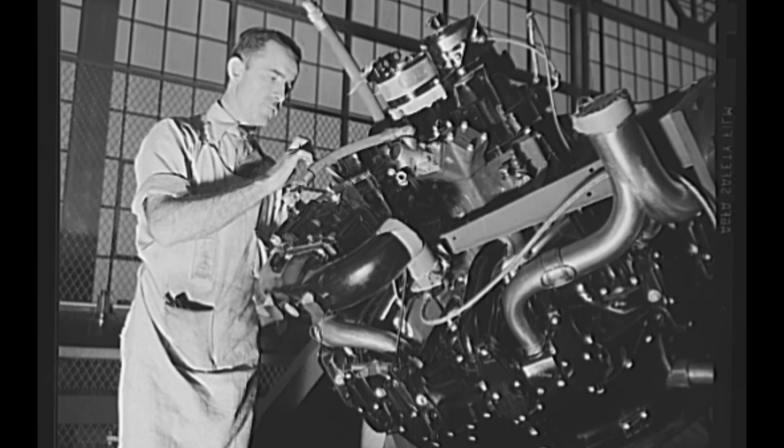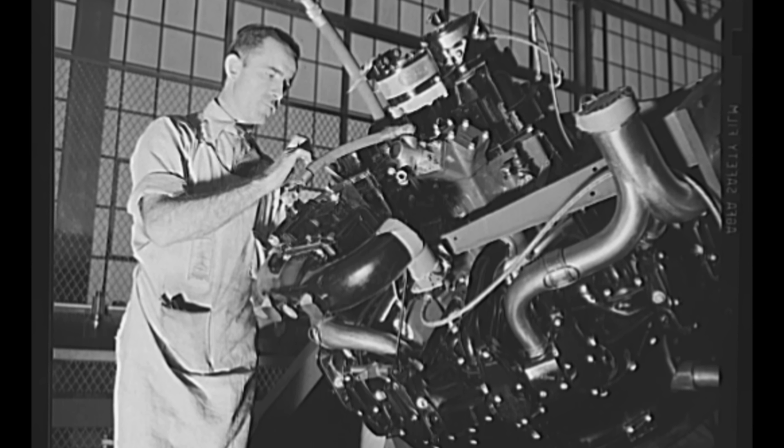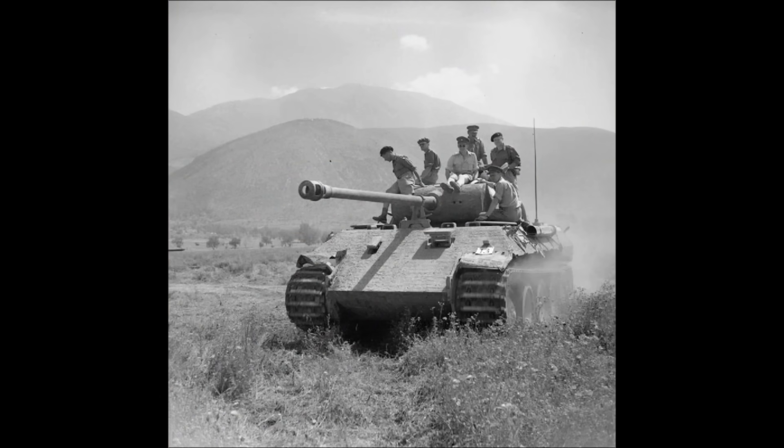On paper, the Panther is a masterpiece of German engineering: a 75mm high-velocity gun capable of destroying enemy armor at over 2km, sloped armor designed to deflect shells, and a powerful 700hp Maybach engine meant to drive it across Europe's battlefields with speed and agility. But in practice, the Panther was a mechanical gamble. Intelligence reports from captured Panthers reveal a disturbing statistic: nearly half of operational Panthers suffered major transmission failures before their first combat mission. Battles weren't won solely by firepower — tanks were defeated by their own internal machinery.